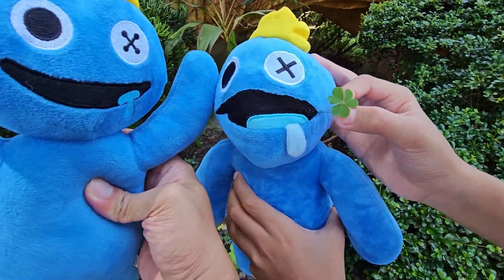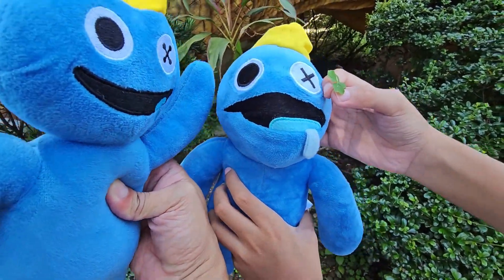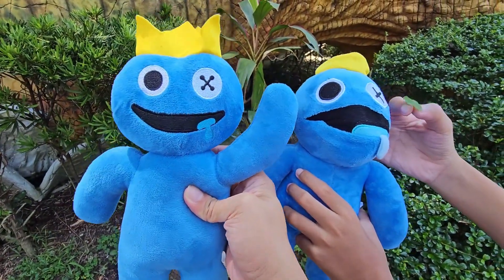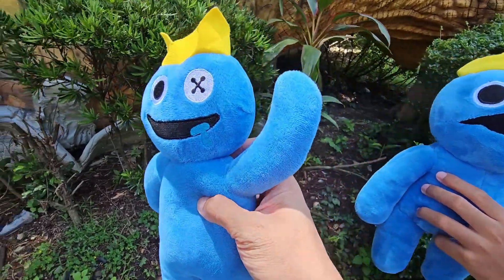How about you Blue? Did you find one? There's nothing. You'll find three-leaf clovers only. So we're going to try again our luck sometime. But today, that's it.